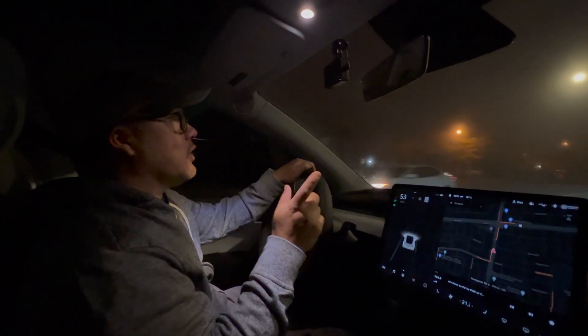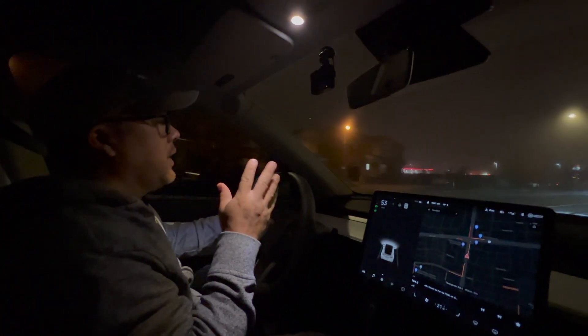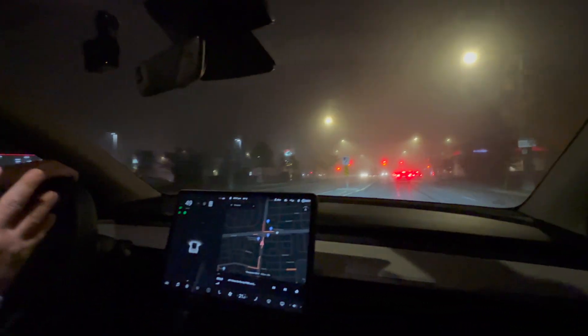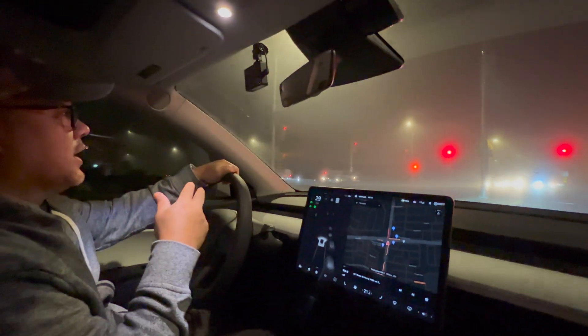Hey folks, welcome to Marketing Channel. Thanks for watching, thanks for tuning in. I've had this Tesla Model Y 2021 since probably the end of May, and it is one of the very first cars that doesn't have a radar — it only has cameras for the autopilot and FSD and all that kind of stuff.